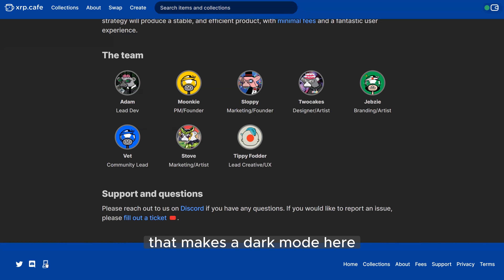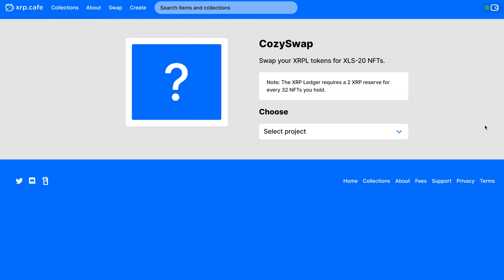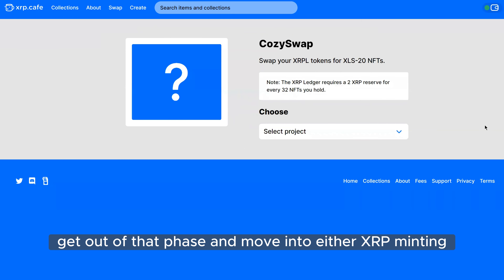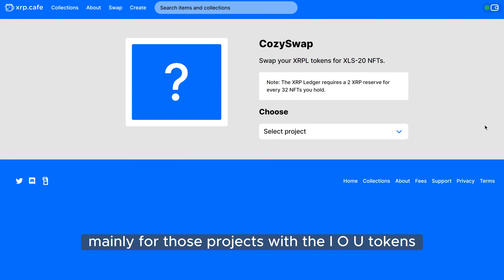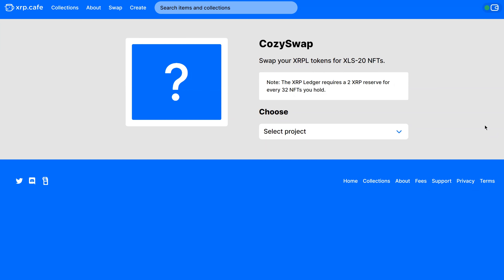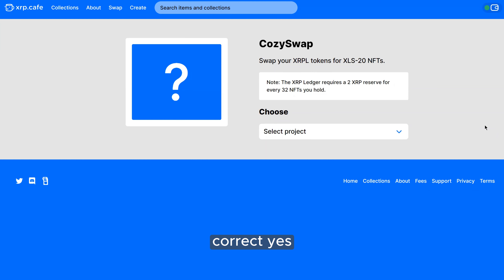It's just a CSS toggle that makes the dark mode. I noticed the swap feature — it's kind of new, isn't it? Tell us about that. The Cozy Swap — if you've been around the XRPL for a while you'll know we started off helping projects with IOU tokens get out of that phase and move into either XRP minting or minting out their collection with the Cozy Swap. Cozy Swap is mainly for those projects with IOU tokens. I think there are only two or three more projects still using it for IOUs.